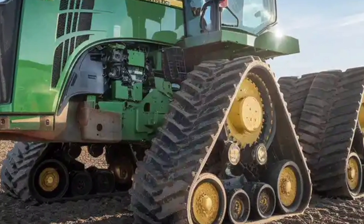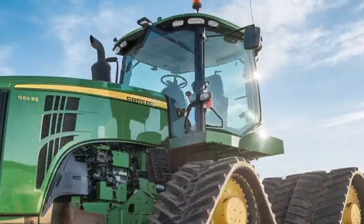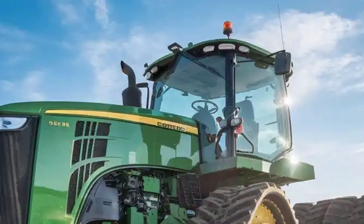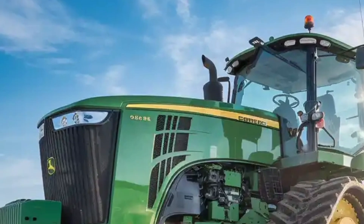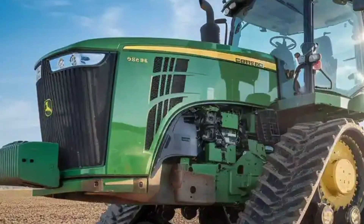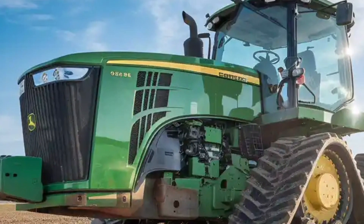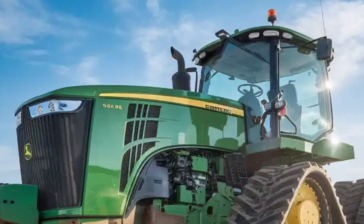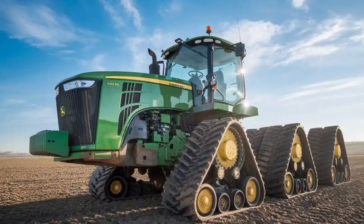Welcome to Prime Review USA. Today we're diving deep into one of the most powerful and advanced tractors in the agricultural world: the John Deere 9RX 830. Built with unmatched horsepower, this machine represents the peak of innovation for large-scale farming. Whether you're working thousands of acres or managing heavy-duty tillage, the 9RX 830 stands out as a game changer in the field.